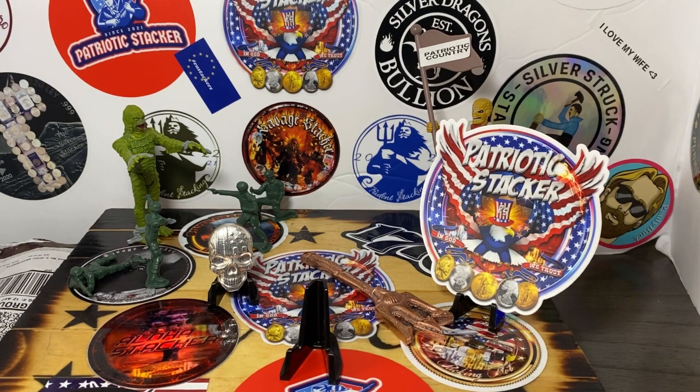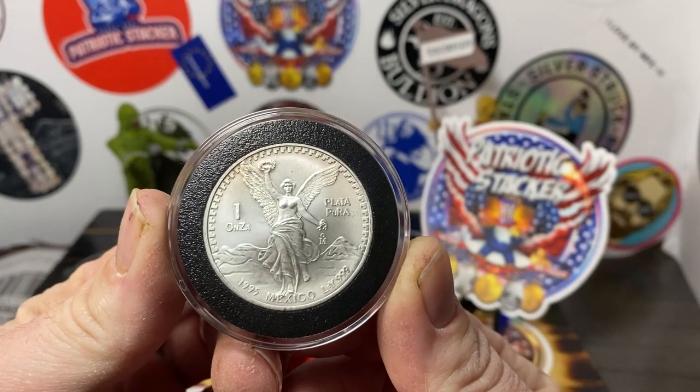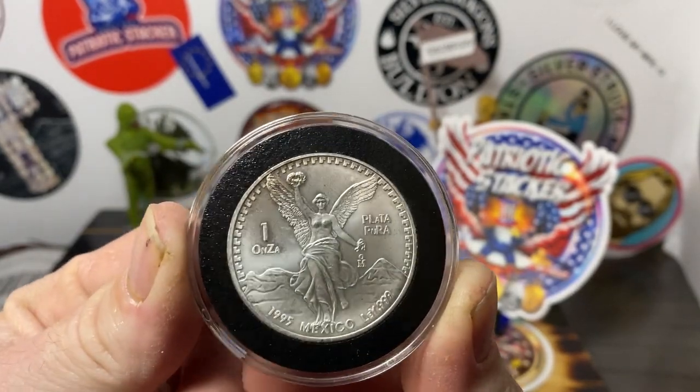But luckily, I was on this auction on a Facebook group, and a guy that I've purchased from multiple times had this up for auction. I don't know what was up — I don't know if it was a certain time he had it on — but not many people were bidding on it. There were a couple bids, but I ended up getting this for like $65, which is cheap. Here it is guys: a 1995 Libertad. This means a lot to me because it's my birth year, and it's one of my favorite coins to stack.